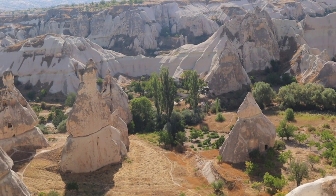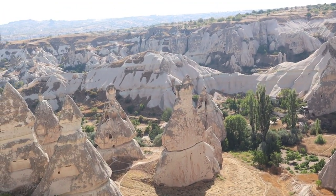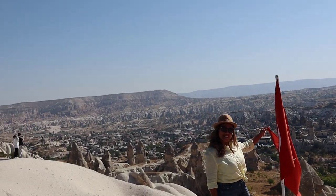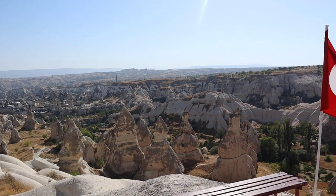The bottom part of this hill is from 11 million years ago, from the first explosion. The top part, the greener part, is from the last explosion, which is 5 million years ago. Every line you see shows another explosion from a different time period.